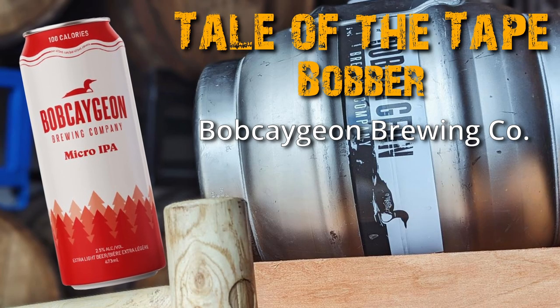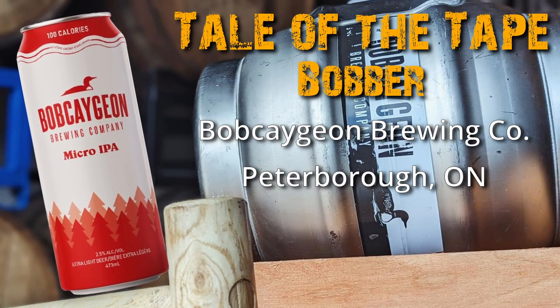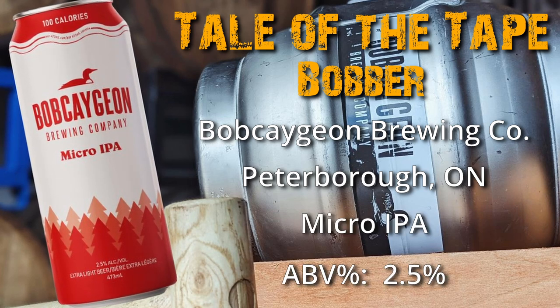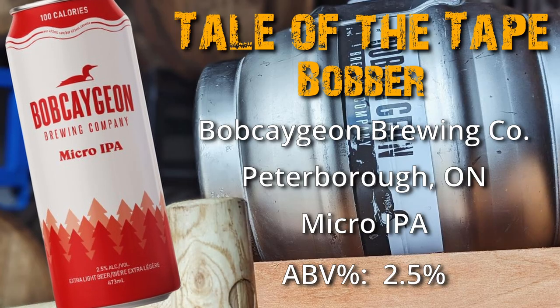Ray, why don't you tell us about the tale of the tape today? Alrighty, so today we've got Bobber Micro IPA from Bob Cajun Brewing in Peterborough, Ontario. This one is a Micro IPA, so it falls in at 2.5% ABV.